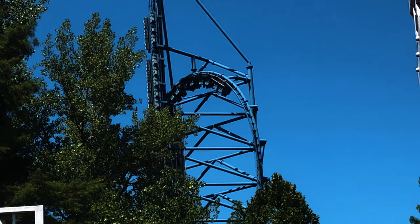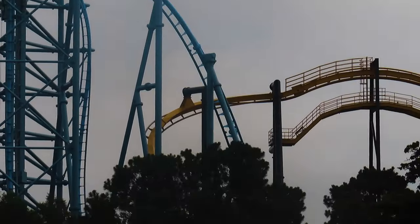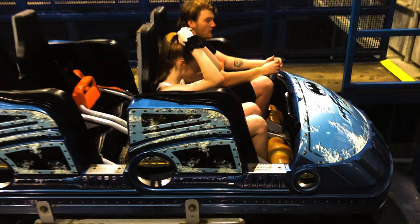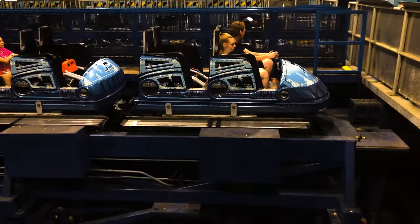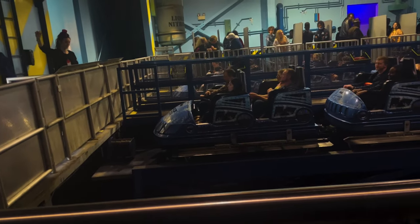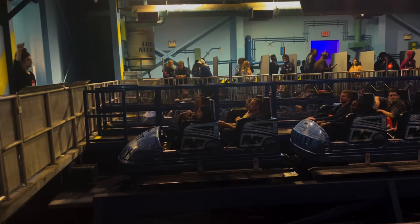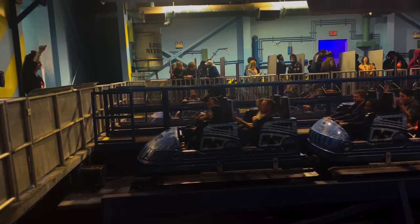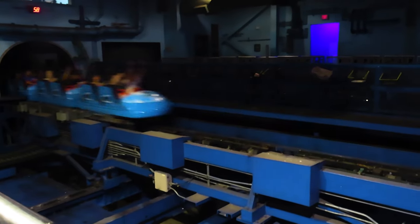Now for the ride experience. Throughout this element-by-element breakdown, I'll discuss how each element feels riding forwards versus backwards and state which direction I prefer. Unlike a lot of Premier Rides launch coasters, Mr. Freeze doesn't immediately launch out of the station — instead, the track slides over to line the train with the launch tunnel, which is what allows it to run two trains. Once in the launch position, ride operators might try to joke with guests to surprise them with the upcoming launch. You can tell when it's actually about to launch by the sound of the brakes releasing behind you.